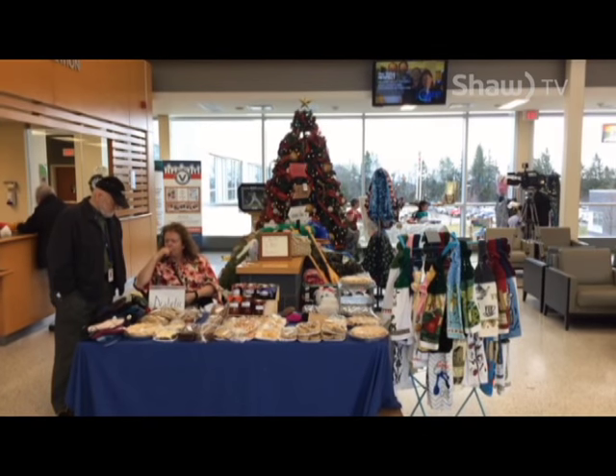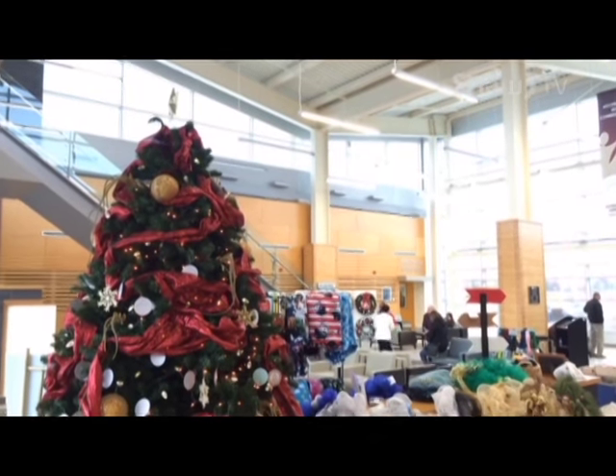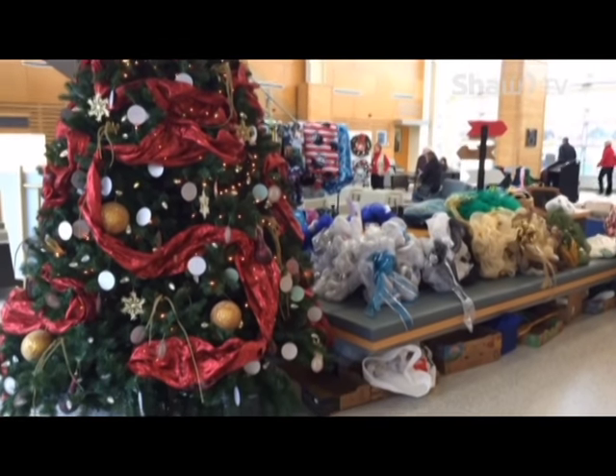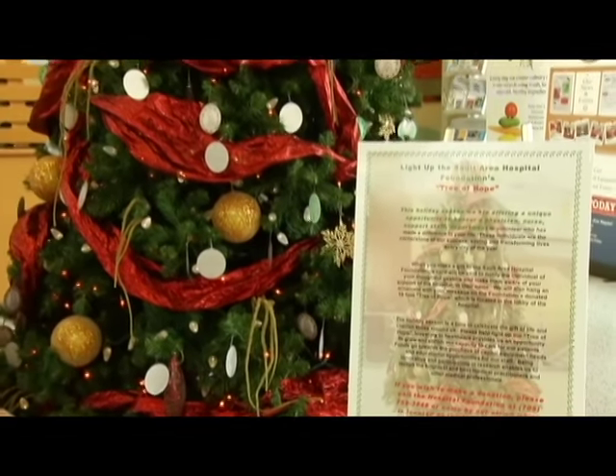The Tree of Hope is now lighting up the main lobby at the Sioux Area Hospital. This tree represents more than just the holiday season — it shows our community's support for local health care. The Tree of Hope is located at the Sioux Area Hospital in the lobby area, and it's a way for the community and the area to make a donation to support the Foundation.